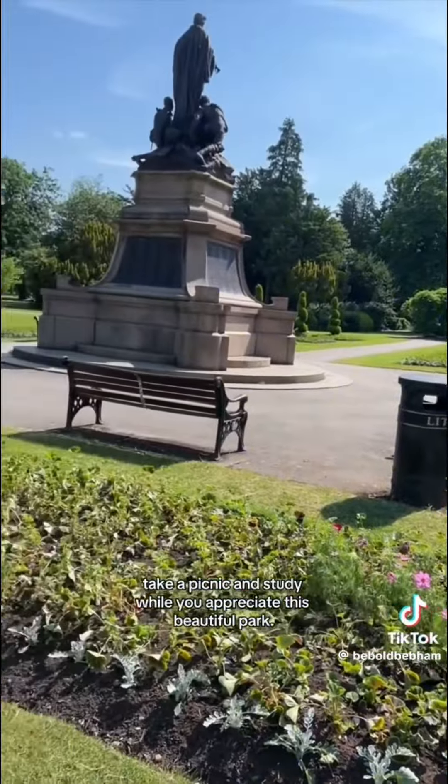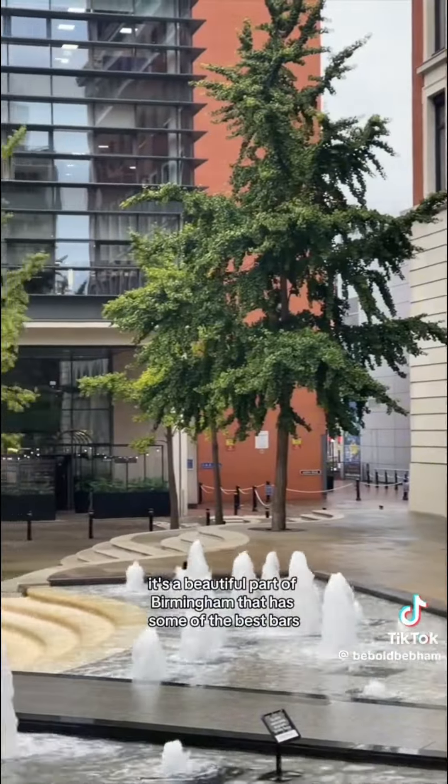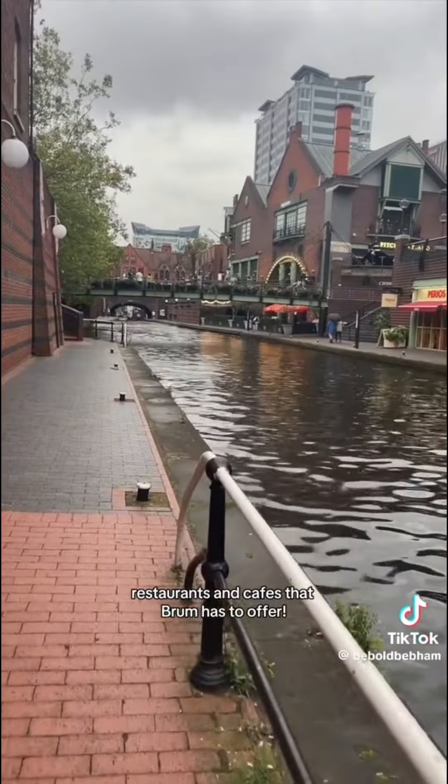Next is Cannon Hill Park. Take a picnic and study while you appreciate this beautiful park. Finally, Brindleyplace. It's a beautiful part of Birmingham that has some of the best bars, restaurants and cafes that Brum has to offer.